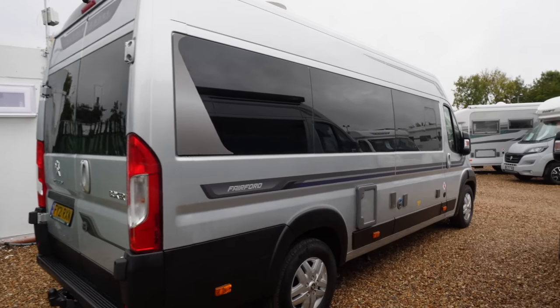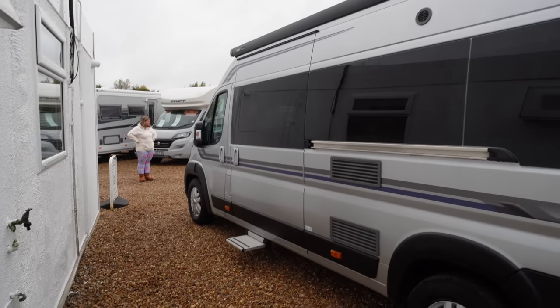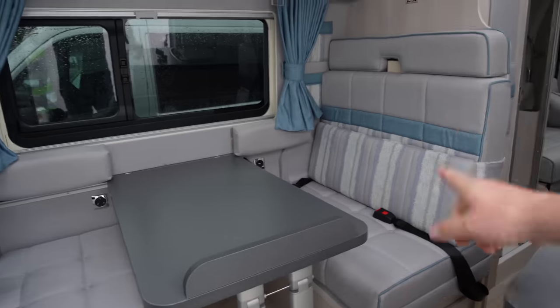We're in a panel van now. This is a Fairford Auto Sleeper. It's a 21 plate and it's done less than 7,000 miles. This particular van has got over £3,000 worth of extras on it and it's a big saving on a new van. But the best thing is it's available now.